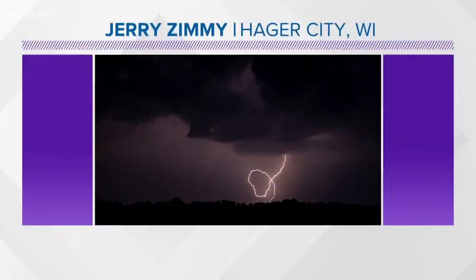The bolt here in Jerry's picture is most likely more of a corkscrew or spiral shape rather than a true loop.